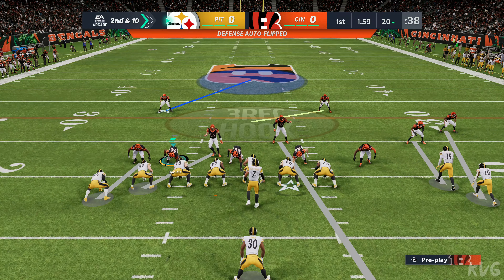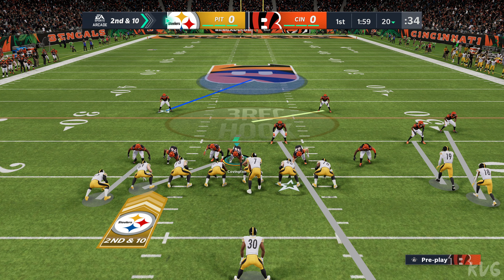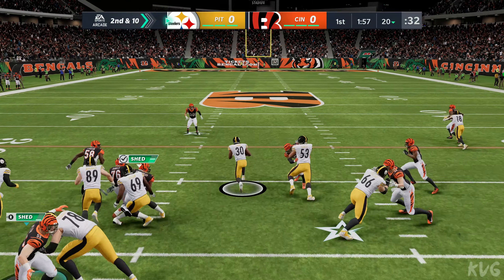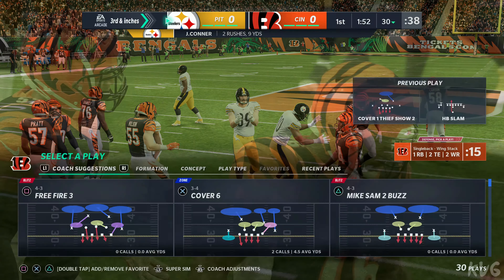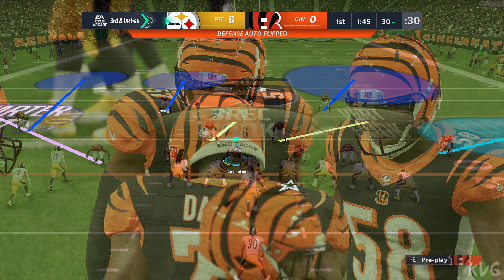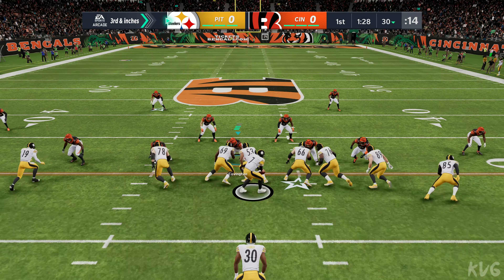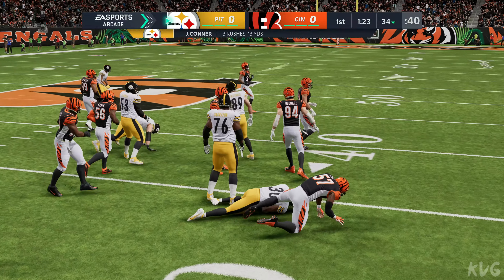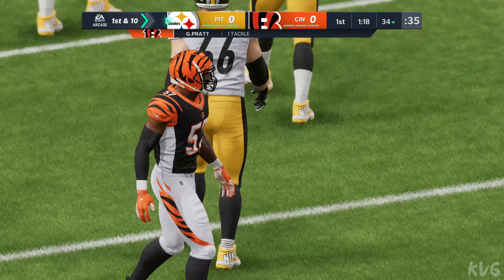A deep ball down that right sideline — he made sure he put it where either his guy was going to catch it or no one was. On second down, Connor looking for space, and he'll be brought down right at the 30. Nine yards, and that leaves him just short, so it'll be third and less than a yard. They'll try and run forward with Connor, and he gets it to the 34 — good enough for the first. They're able to convert with a gain of four.